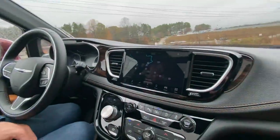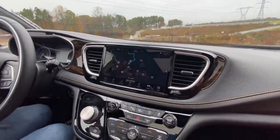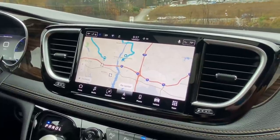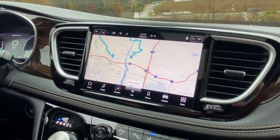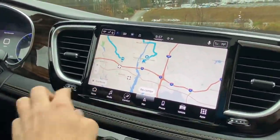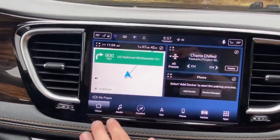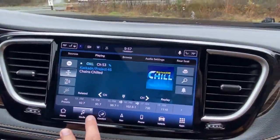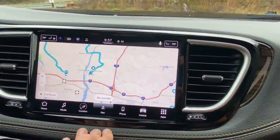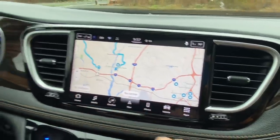The big news is the new Uconnect 5 system, powered by Android, featuring a 10.1-inch display — a massive improvement over the older Uconnect 4. It's three times sharper in resolution, looks much more modern, and now includes wireless Apple CarPlay. The Android-based system is crisp and very capable.